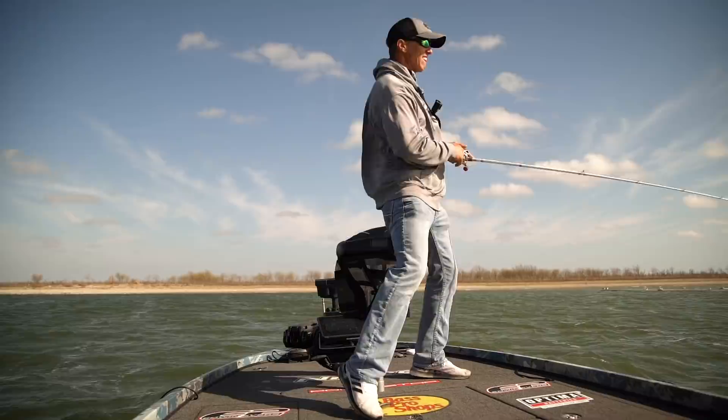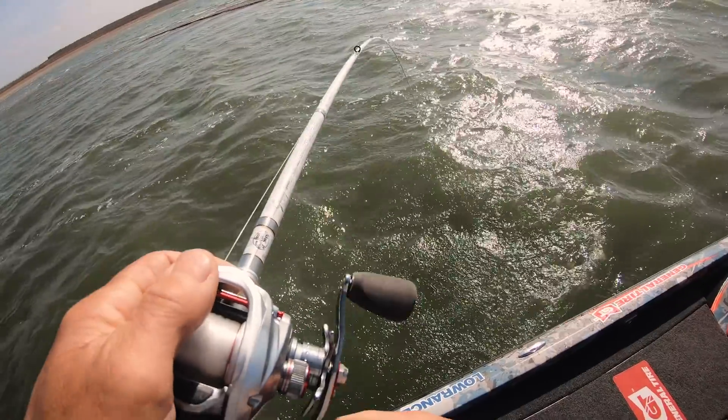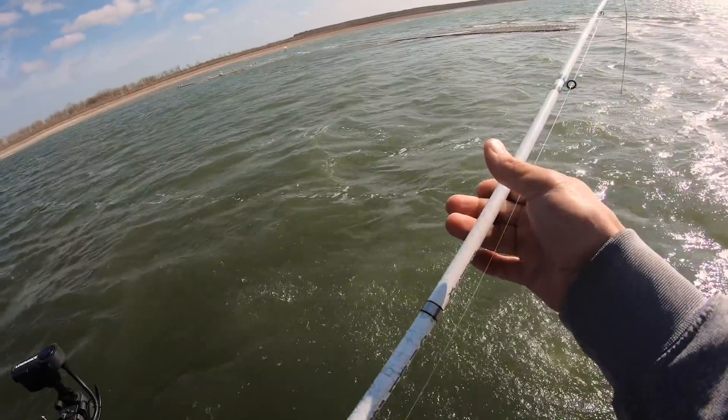There's a fish! He's a wild one. He is a wild one.